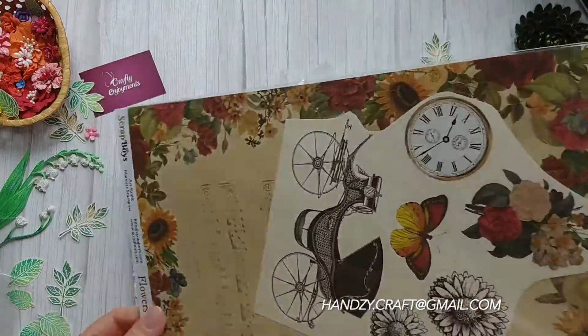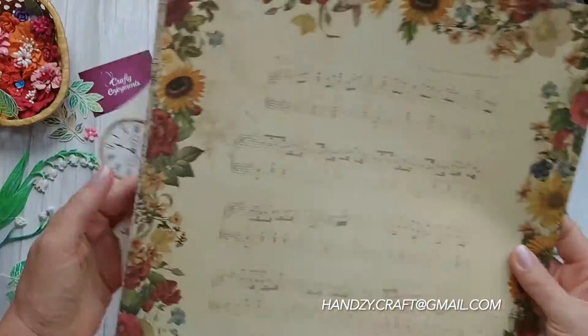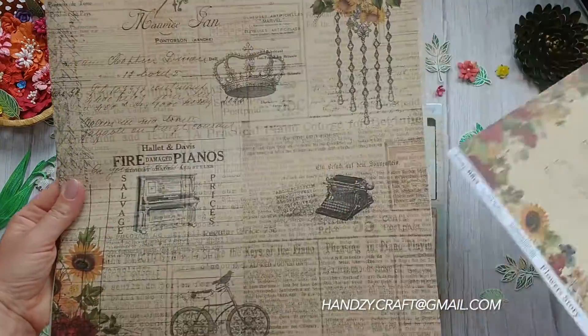This is a part of the collection Scrubboys Flower Story. I already have an idea what I can do with it.